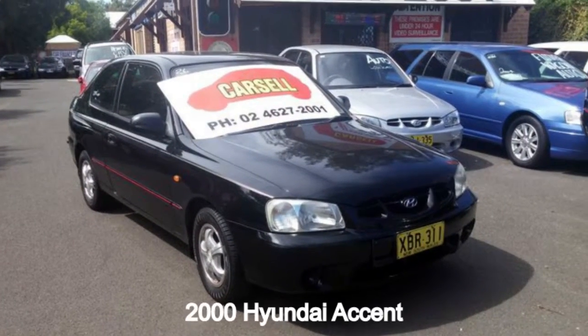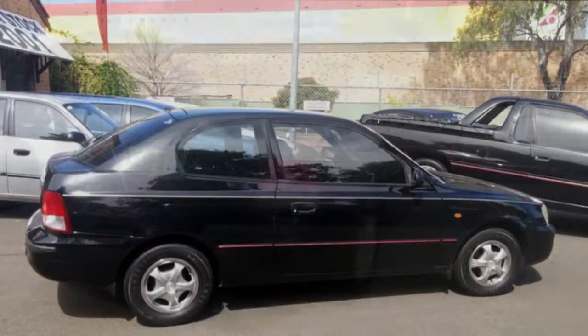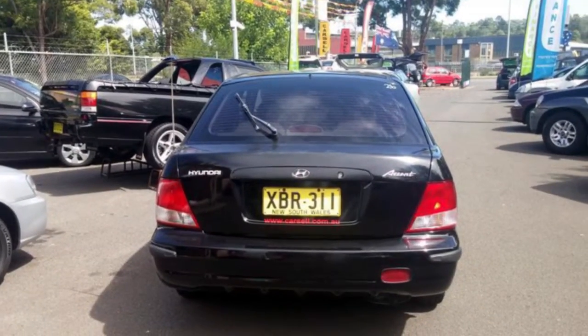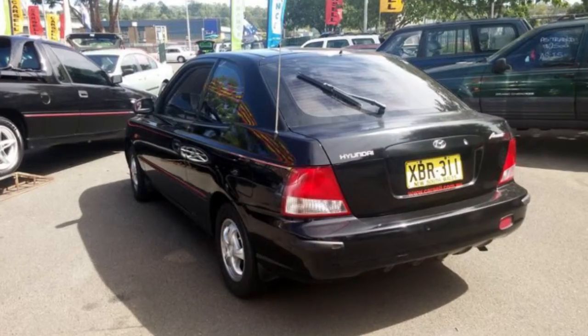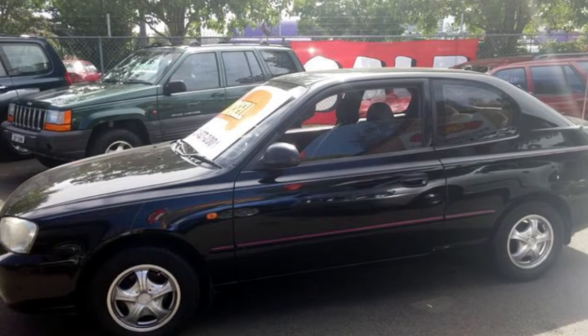You'll simply love this 2000 Hyundai Accent. This Accent has a reliable engine. The attractive black exterior is complemented by its stylish interior. This vehicle has all the features you could dream of, air conditioning and more.